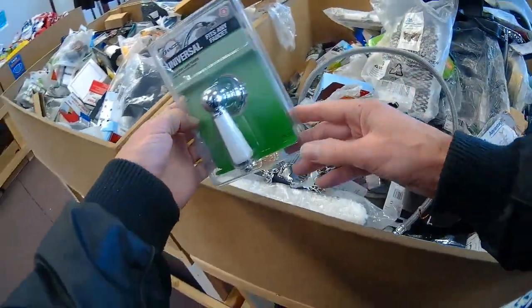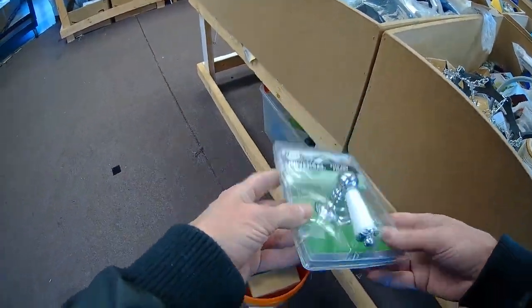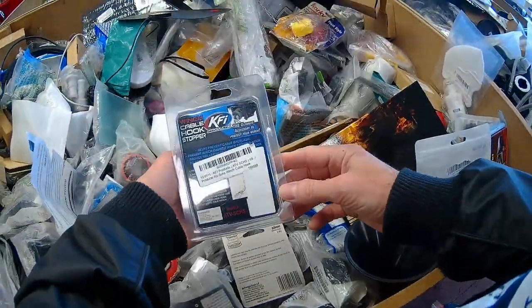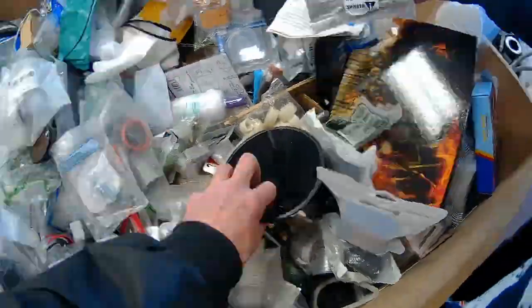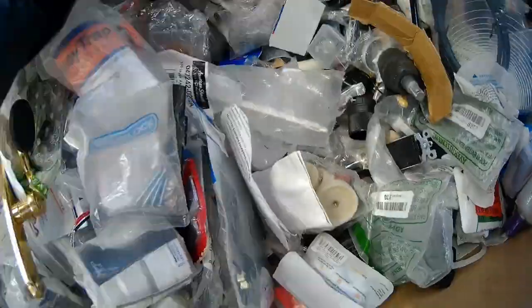Oh, this is a good find. These things in the hardware store are like 20 bucks. In the interest of time, I'm going to speed up the footage just a little bit, but I kind of want you to see just the variety of stuff that's here.